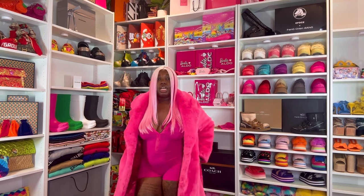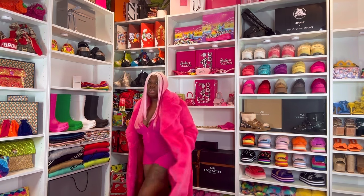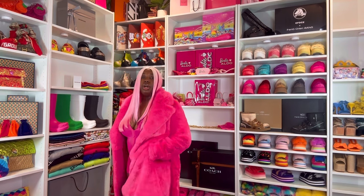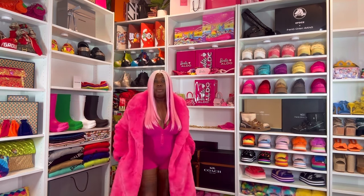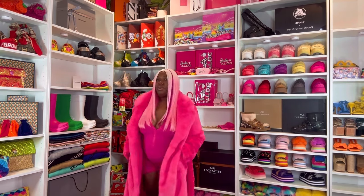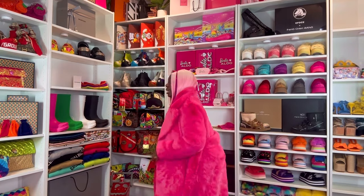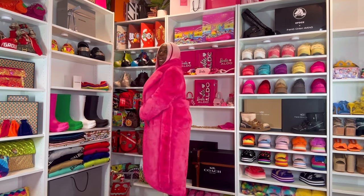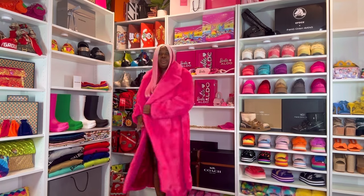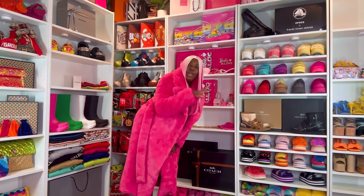This one comes with pockets as well — the other one came with pockets too, and that's what I love. You know, going to the club, going out, whatever — you put your cards, your phone, everything in your pockets and you're gonna be just fine. Let me get a stool so y'all can see how this looks. Rich auntie pulling up to the Christmas party looking like Kris Jenner — I'm too rich for you!